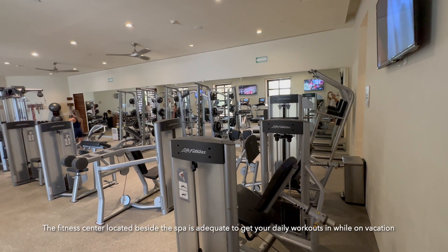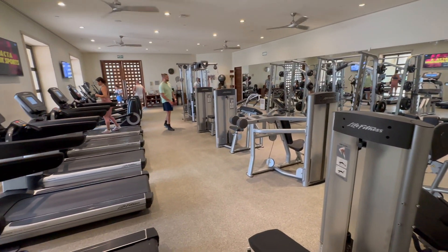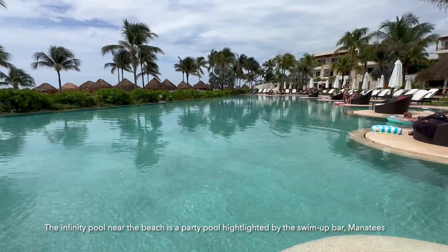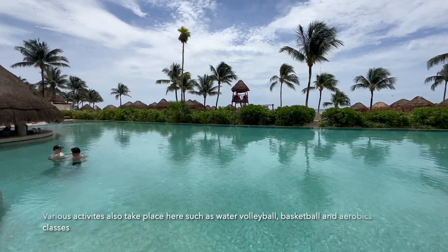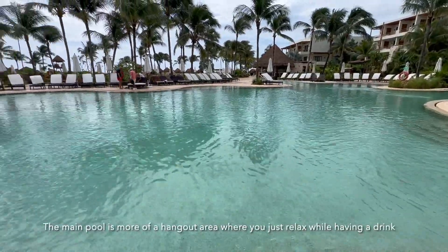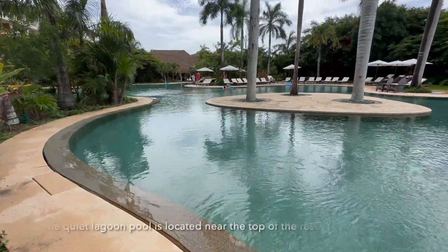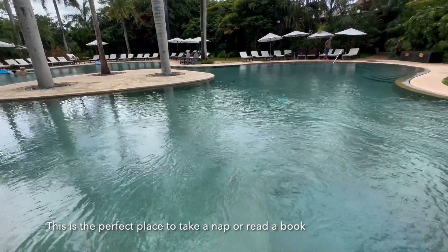The fitness center, located beside the spa, is adequate to get your daily workouts in while on vacation. The infinity pool near the beach is a party pool highlighted by the swim-up bar, Manatees. Various activities also take place here such as water volleyball, basketball, and aerobics classes. The main pool is more of a hangout area where you just relax while having a drink. The quiet lagoon pool is located near the top of the resort — the perfect place to take a nap or read a book.